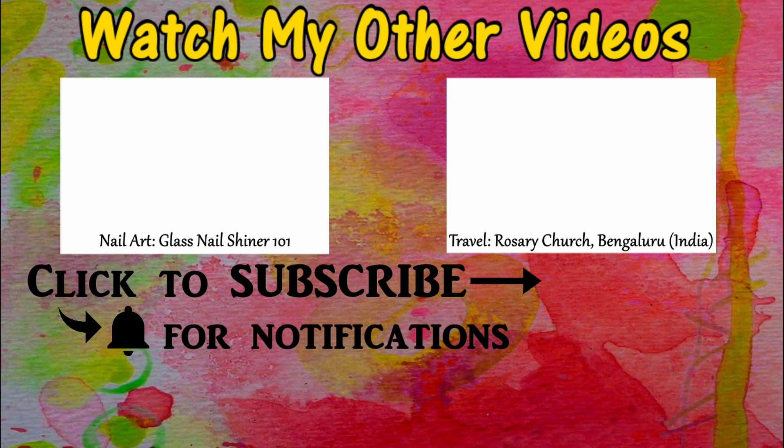That's it, guys. If you're interested in lifestyle content, do check out my other videos. Don't forget to thumbs up, and if you're new to my channel, don't forget to subscribe and hit the bell icon to receive all notifications. Bye!